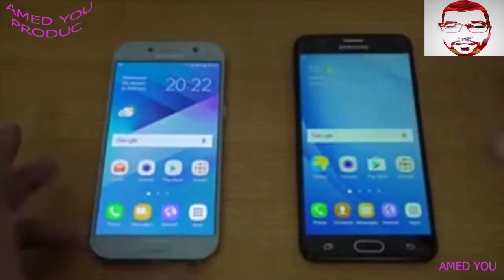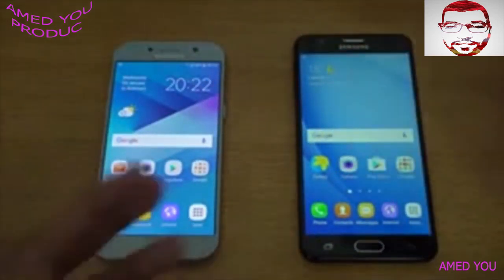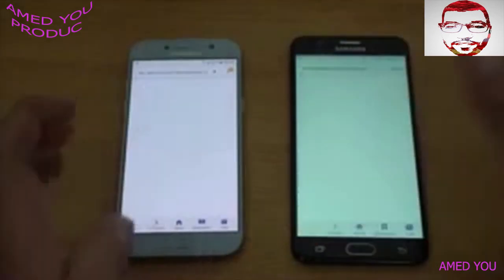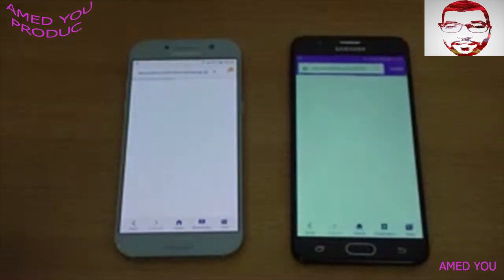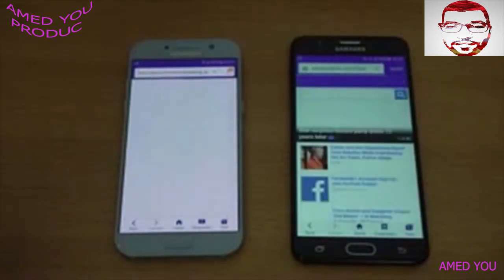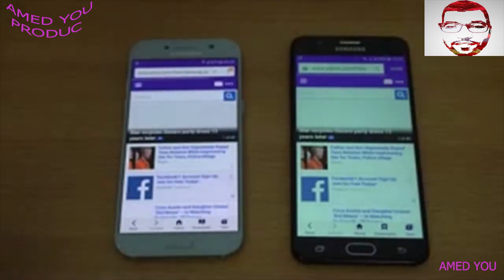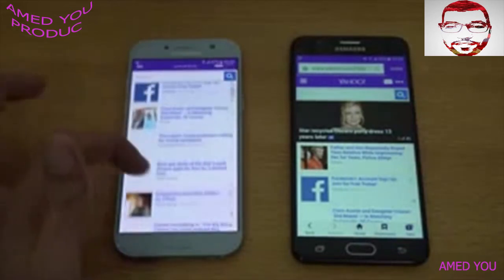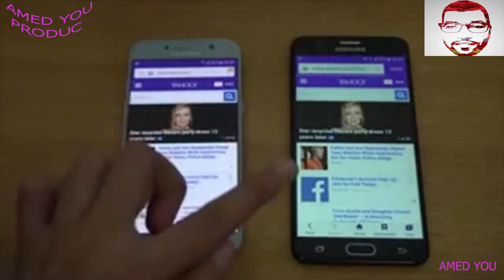Time for the browsing test. First off we'll be loading up yahoo.com on both phones, and as you can see the J7 Prime is the first to reach the website — but can it finish loading? Let's see — the A5 2017 is also near the end, and yes it does finish. So the A5 2017 did win this one, but the J7 Prime is still taking some time.